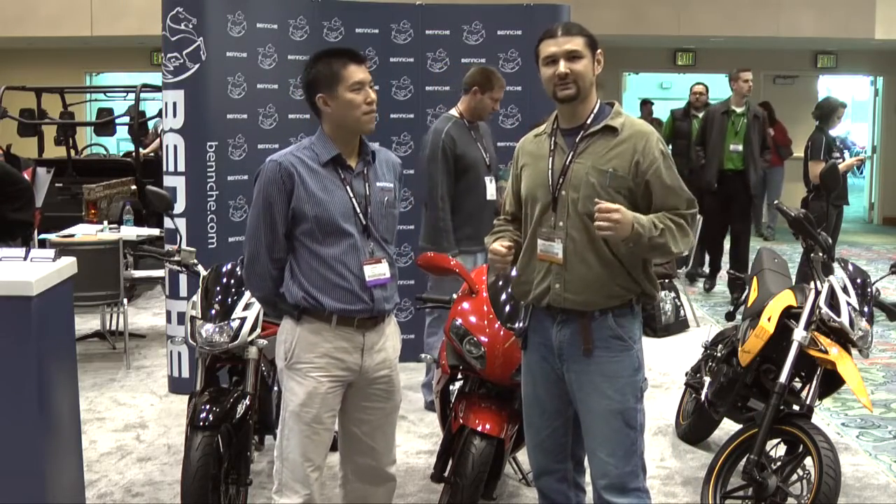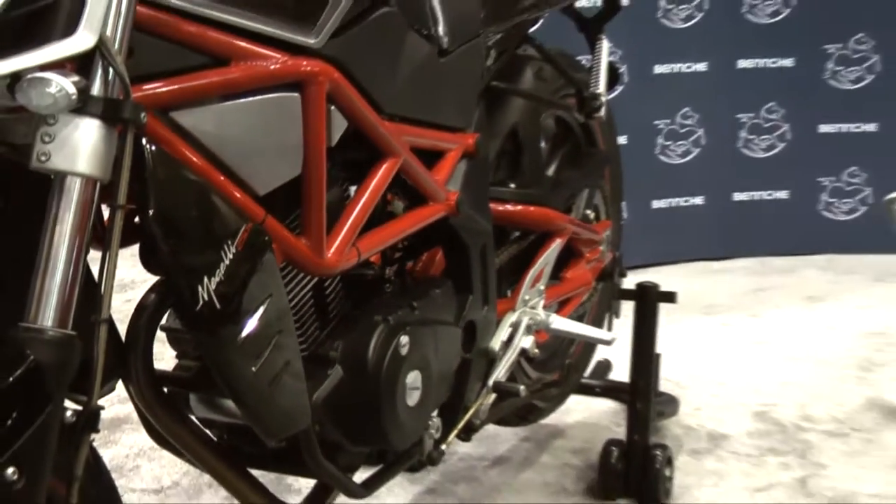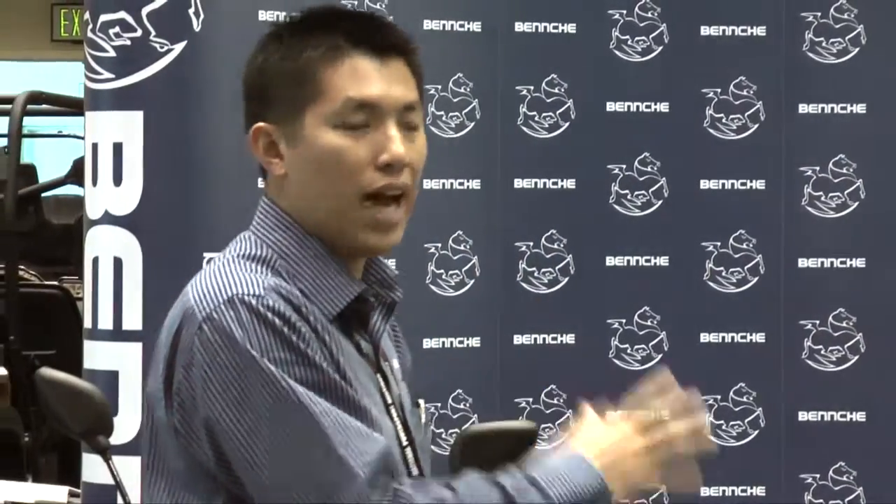Here we are at the Benchy exhibit. Benchy's got some hot products for us today, mainly 250s. We also have Johnny, who is running it, and Johnny can give us some information about these bikes. Let me tell you a little bit about Megeli. Megeli is a company in Europe. They designed these three bikes — they all share the same engine, same frame, same electrical system. These three bikes are designed by Megeli but produced in China to cut down the cost, but the quality control is totally done by Megeli.